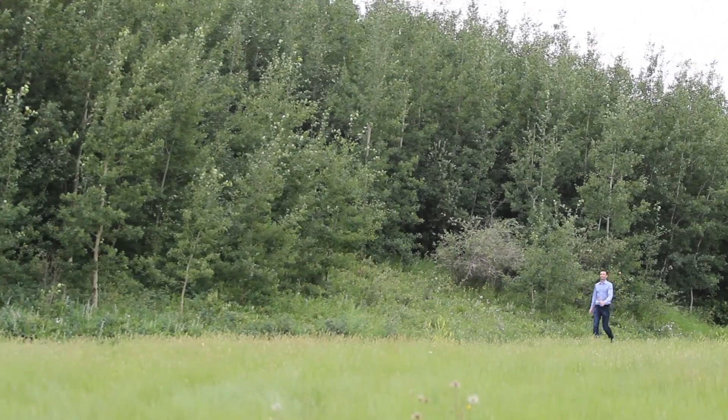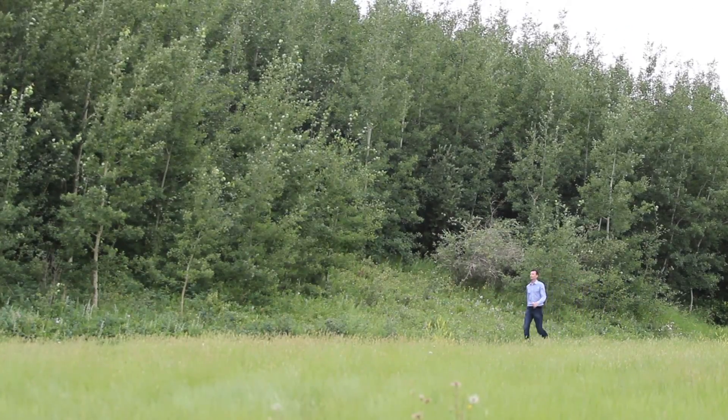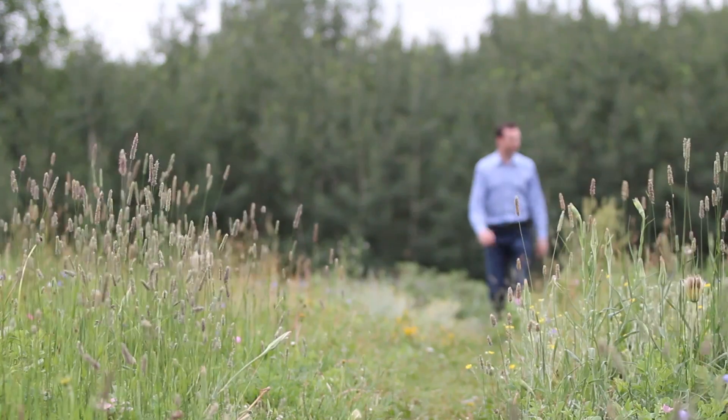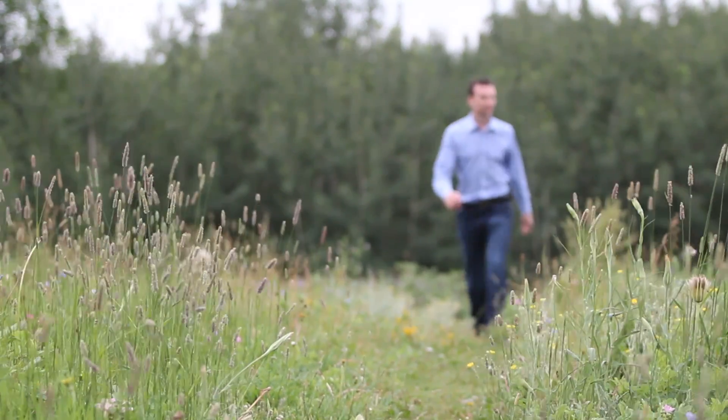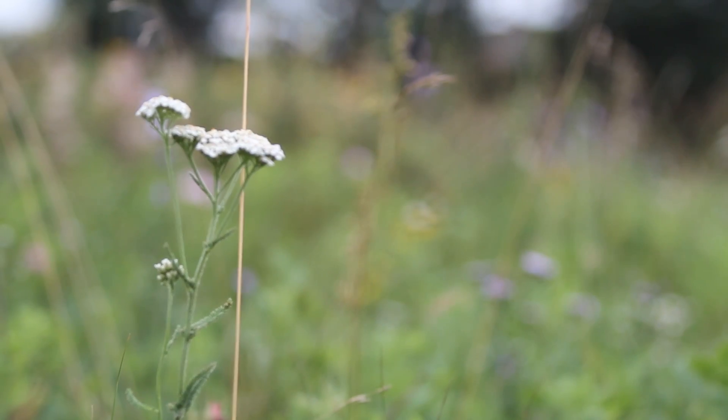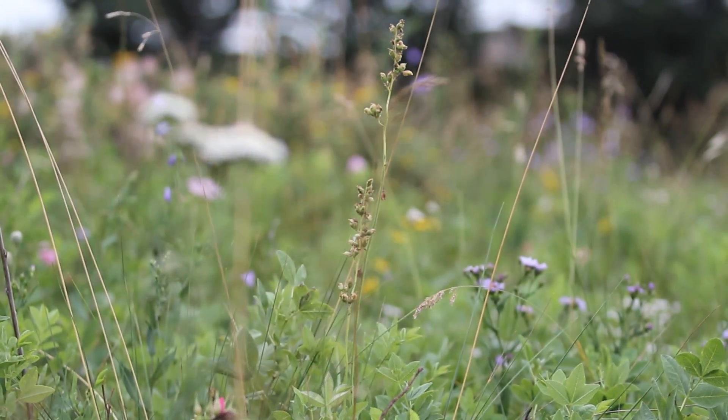One of the lifestyle amenities which makes Ranchlands Estates such an awesome place to live is a beautiful natural land reserve which is woven through the community. I had long wondered what was the forested knoll on the south side of John Lory just west of Shaganape. Well, it turns out it is part of a five acre parcel of land called the Ranchlands Aspen Woodlands, a true gem located primarily in the northeast section of the community.